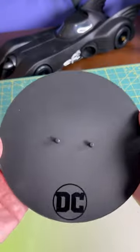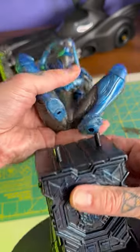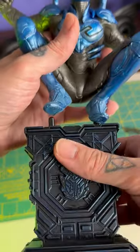This thing comes in three pieces: the aforementioned pedestal, which sits on a circular disc base, and the figure itself, which is the heftiest piece.